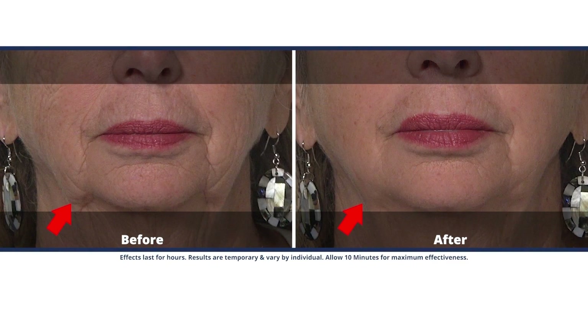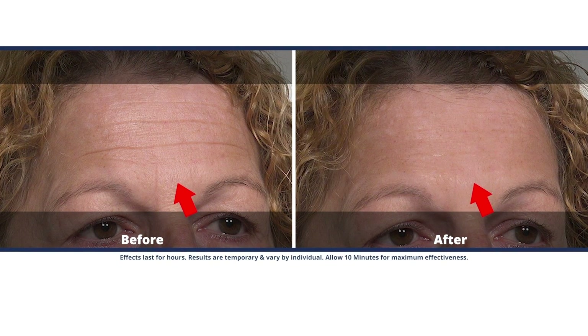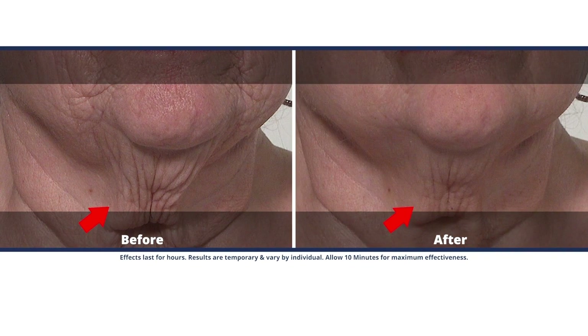I'm sure people come up to you all the time asking how you're 61 years old and your face looks so perfect — no injections, no fillers, none of that. So Plexiderm truly works. That is the only thing that you're using.